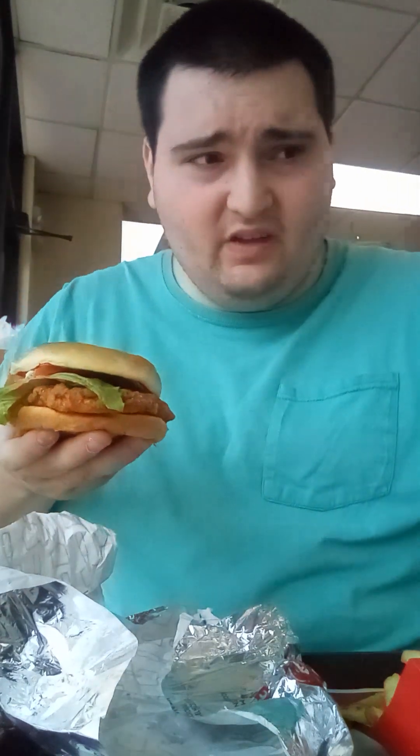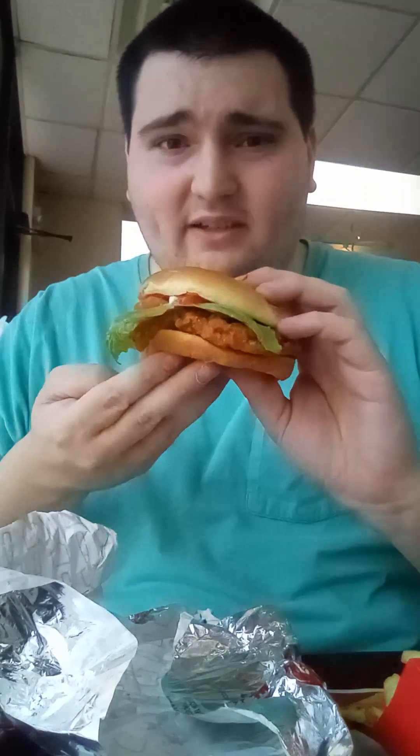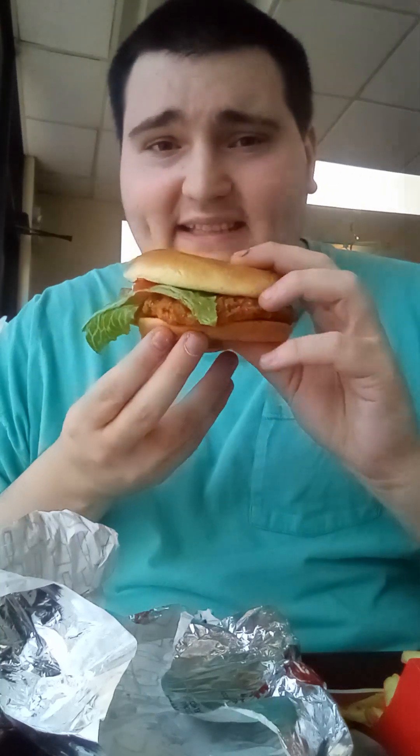Not just that, we're also going to try a Pepsi Peach — or another word for Pepsi is Coke. So anyways, we're going to taste the Spicy Chicken Sandwich here at Wendy's. Let's peep this out.